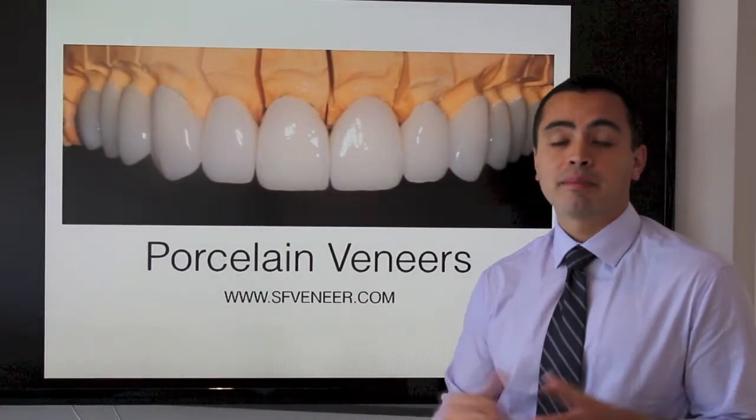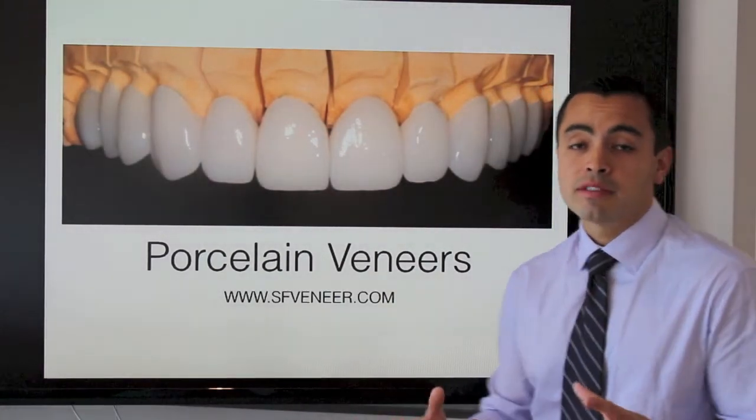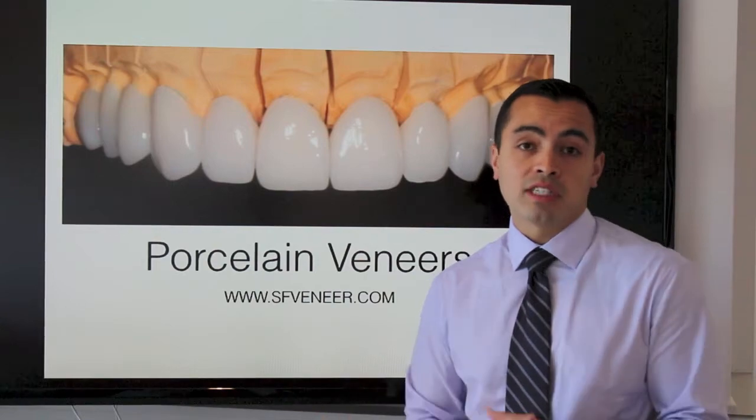Hi, my name is Dr. Robert Soto. Today I'm going to talk about porcelain veneers and give some reasons why someone may want to have porcelain veneers.